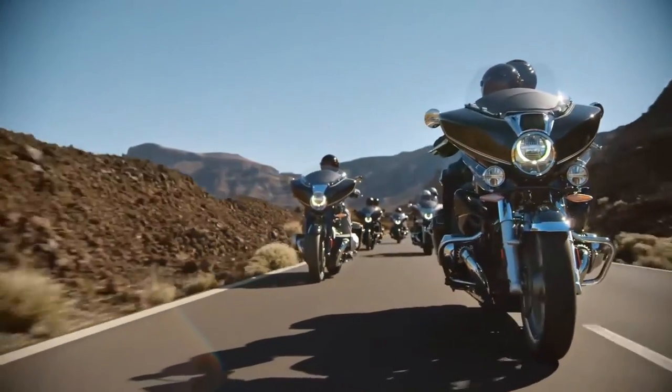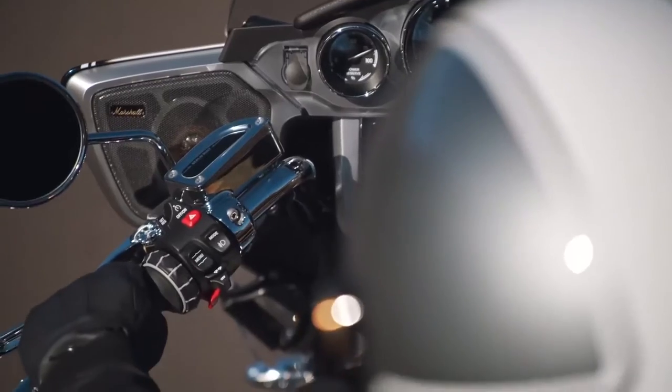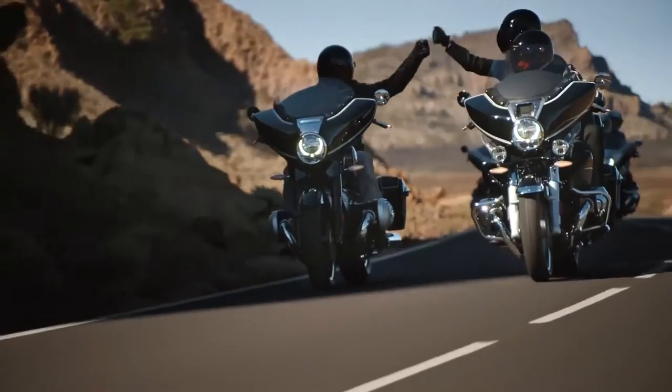Integrating new technology not previously seen in this segment, BMW's R18 platform and the big Boxer engine seem to have found their stride in this application.